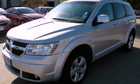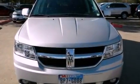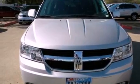This is a 2010 Dodge Journey. Plenty of space for what you need. It has a 3.5-liter, six-cylinder engine and an automatic transmission.